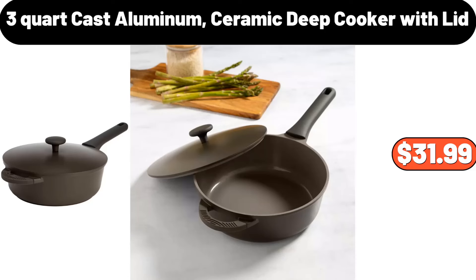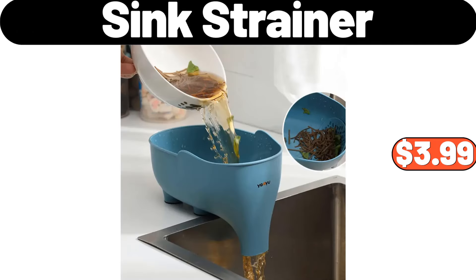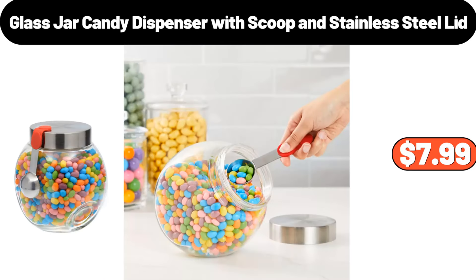3 Quart Cast Aluminum Ceramic Deep Cooker With Lid, $31.99. Ceramic Flat Iron, $27.99. Sink Strainer, $3.99. Countryside Creamery Spreadable Butter, $2.99. Lazy Sofa Chair for Bedroom, $46.99. Glass Jar Candy Dispenser With Scoop and Stainless Steel Lid, $7.99.